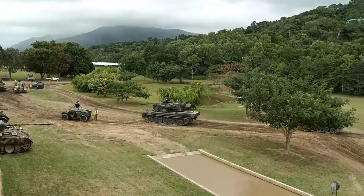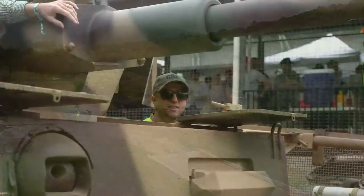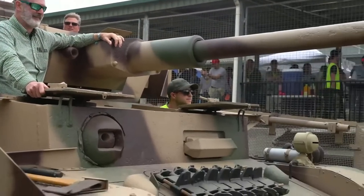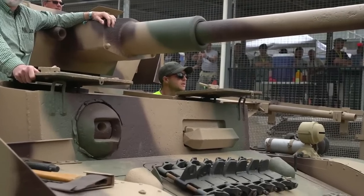We have a rule on the track — everything gives way to the Jagdpanzer 4 no matter what, because you cannot see out of it whatsoever. There's Jesse there — you would have seen him on our Workshop Wednesday videos — and some happy riders. All those riders are ecstatic. They're having a really good day.